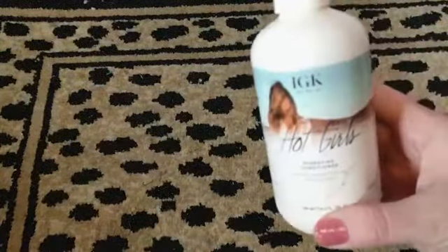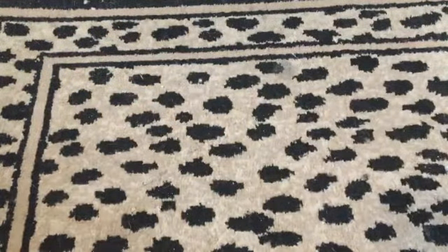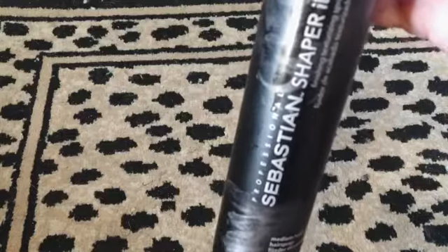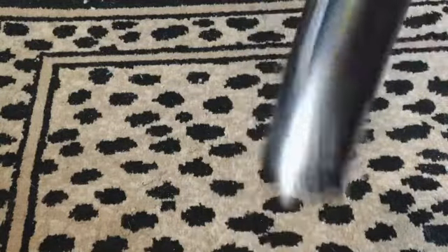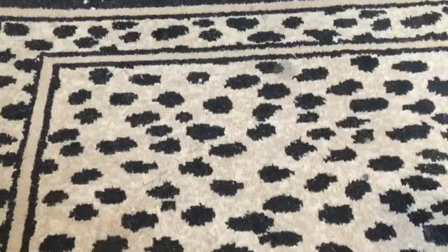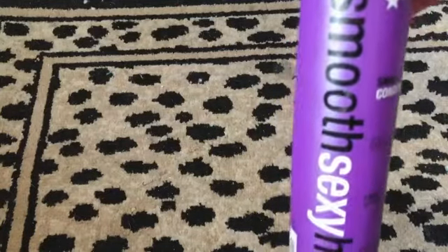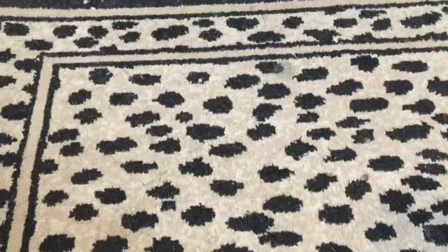This IGK conditioner is pretty full, and so is the Paul Mitchell one. I also found this Sebastian medium hold hairspray — it's full. And then there's this smoothing conditioner. I really like this brand; I have a root spray from them and I've heard the hairspray is really good.